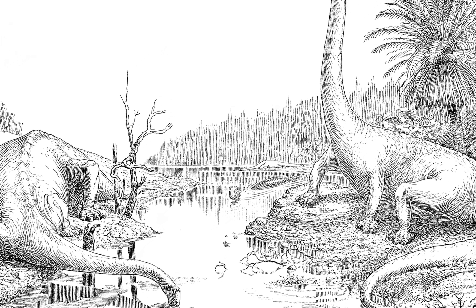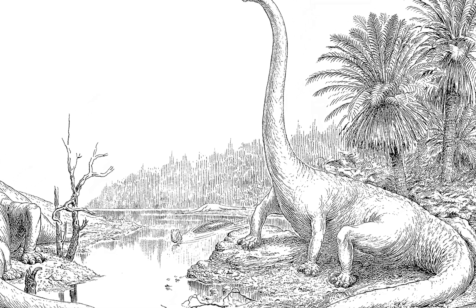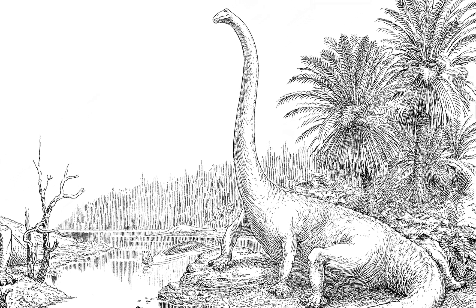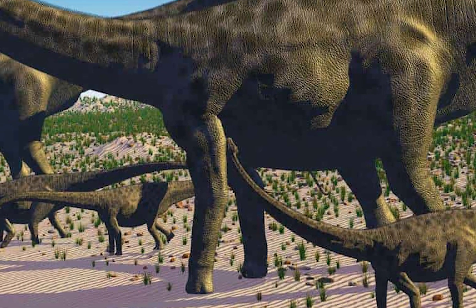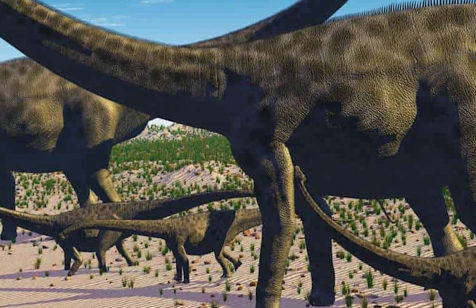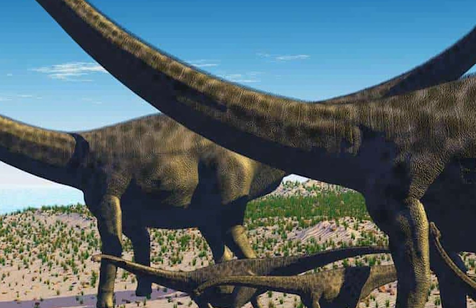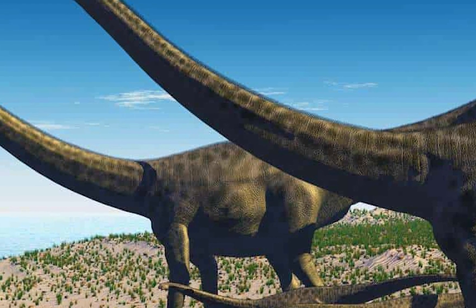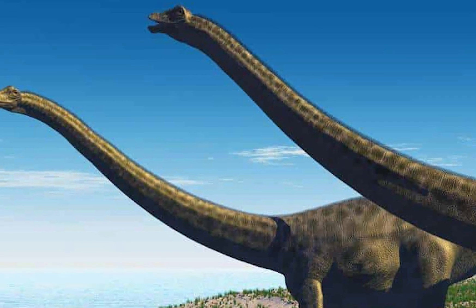This is due to re-evaluations of its size, as early estimates believed Diplodocus could reach 170 feet in length, but later estimates believed their max length could only reach about 110 feet. This is obviously still very long, but new sauropods like Supersaurus and Argentinosaurus are believed to be even longer.